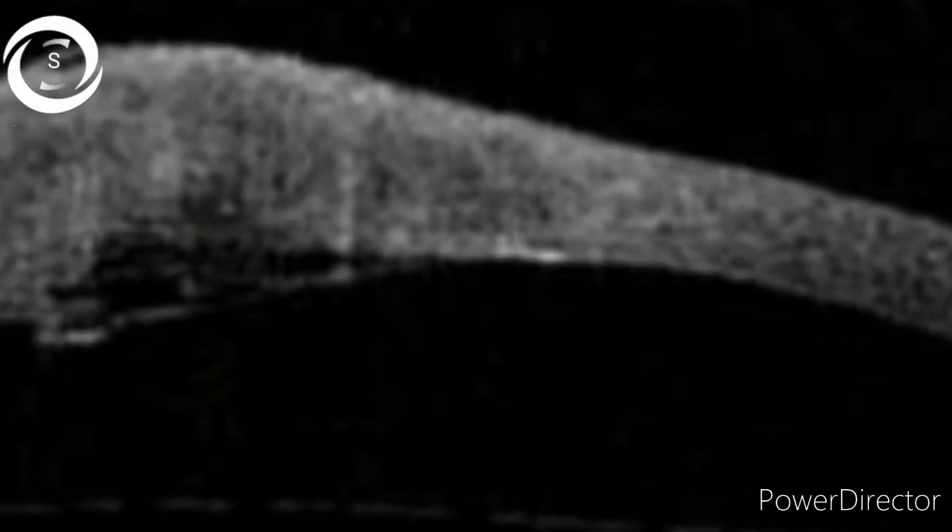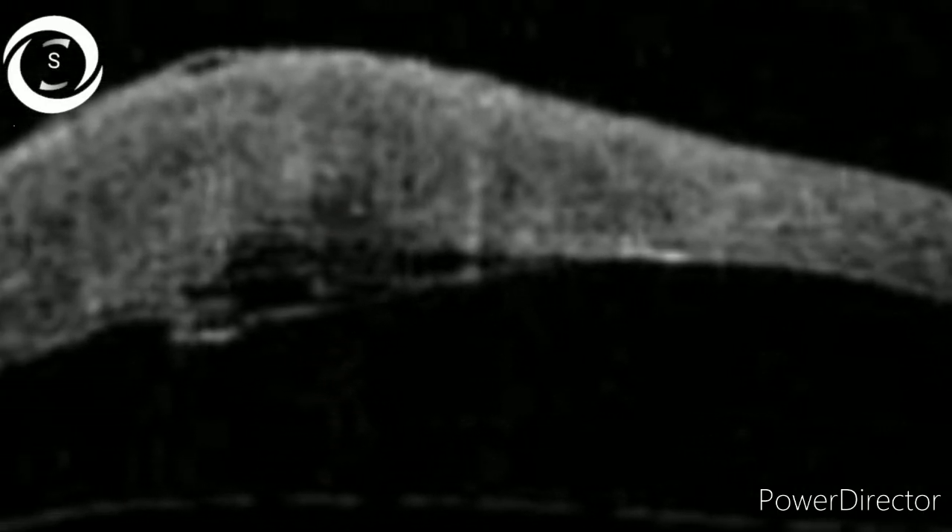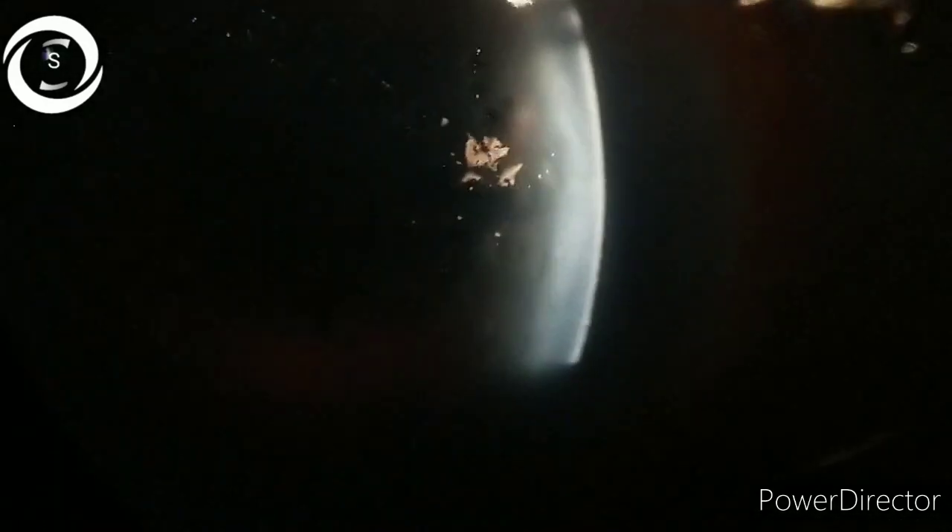On anterior segment OCT, fluid-filled spaces in the stroma can be clearly seen, and Descemet membrane detachment is also visible. Eye rubbing is the inciting agent — the patient rubs the eyes vigorously, leading to breaks in the Descemet membrane and subsequent influx of aqueous into the corneal stroma, causing swelling and opacification. When the limit of the stroma is exceeded, epithelial bullae and microcystic edema also occur.